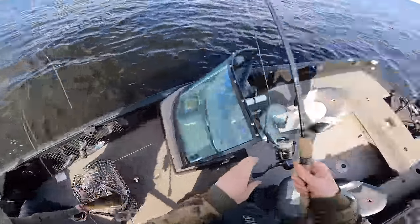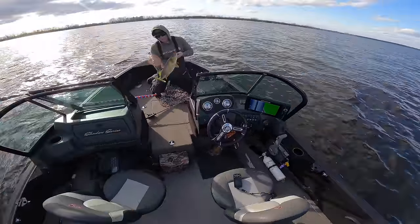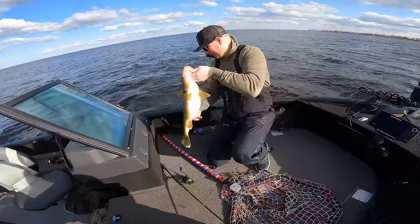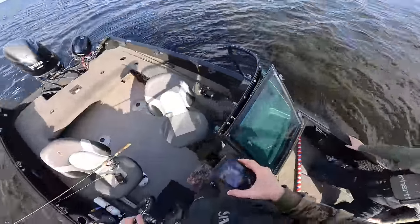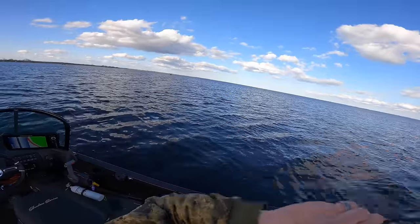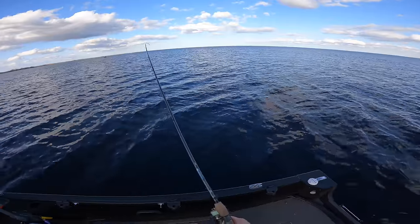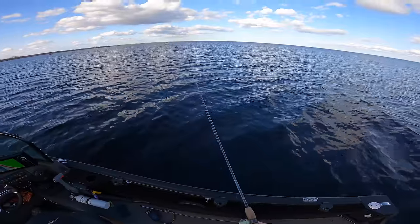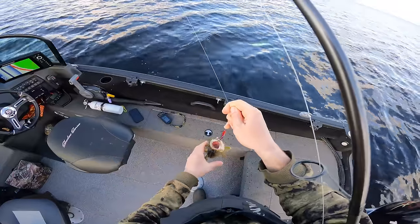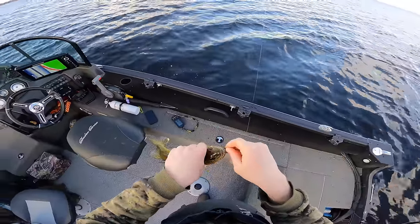Nice one, jigs out. They just keep coming — one, two, three, four, five, six, seven. Oh yeah, baby! Nice. Pre-spawner. Not big — freaking tiny one, what the heck. Pretty close, probably right at 15.